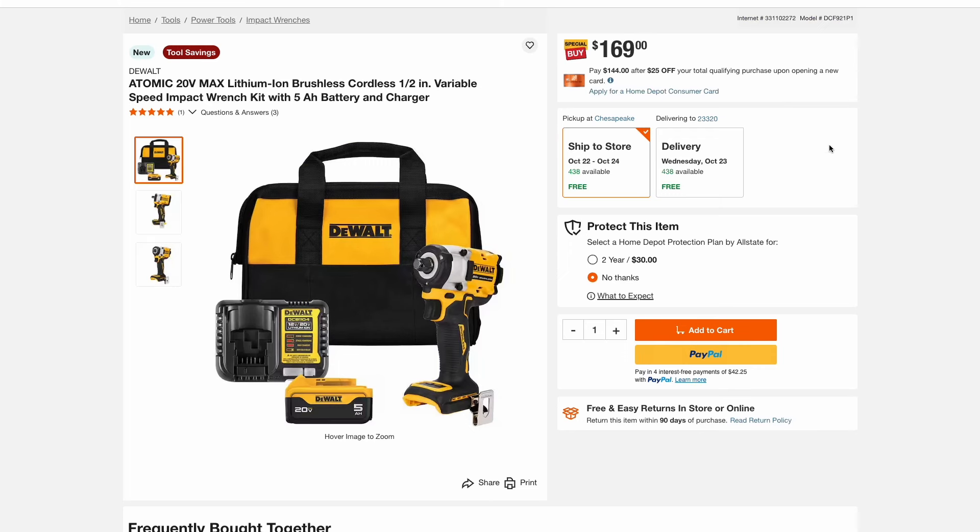On to some DeWalt items — here is the Atomic 20-volt max half-inch variable speed impact wrench kit. It comes with a 5 amp hour battery and charger for $170.